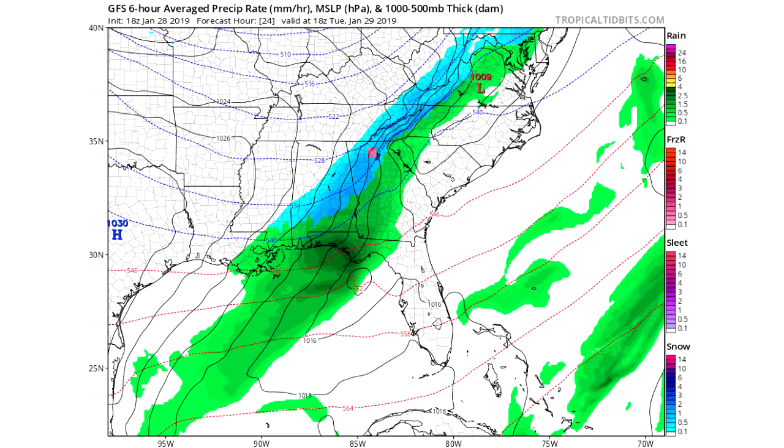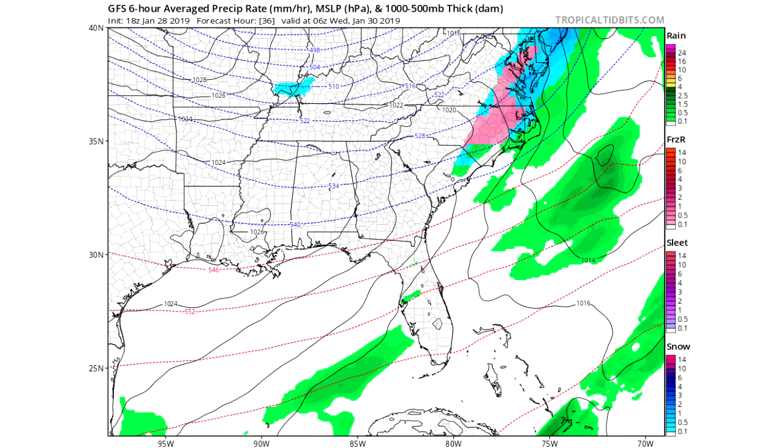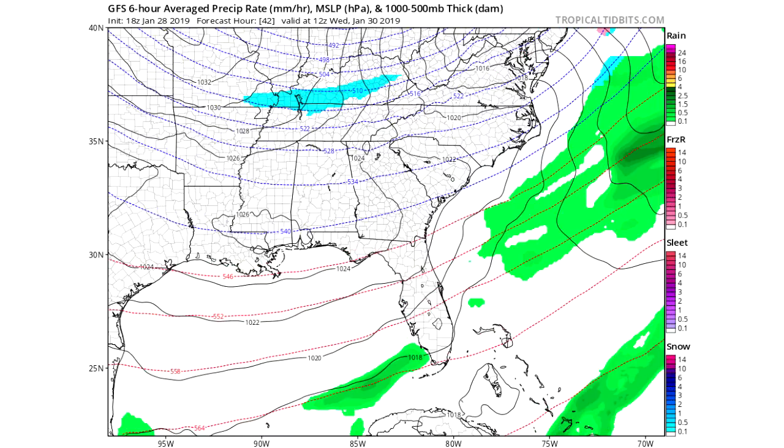That moves from Mississippi and Alabama into Alabama and Georgia, similar to what we saw in the European model. Moving on another frame, it pushes into central North Carolina, central Virginia, up into the DC area, Maryland, and upward. Then southeastern Virginia and eastern North Carolina get involved, with some pink showing up again — a lot of mixing issues, especially near the coastal areas — and then it moves offshore.